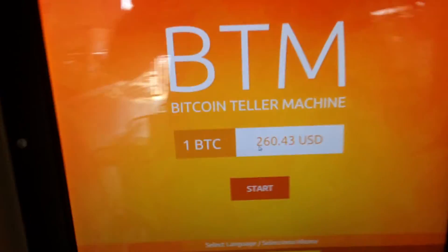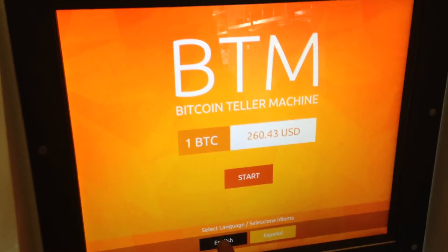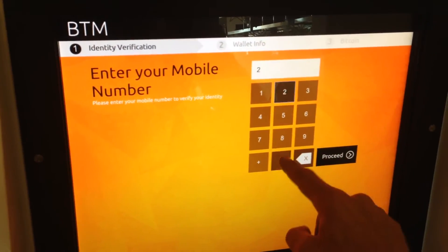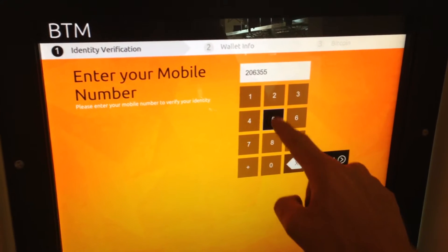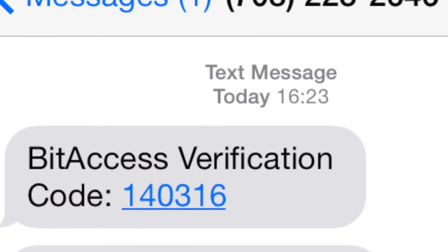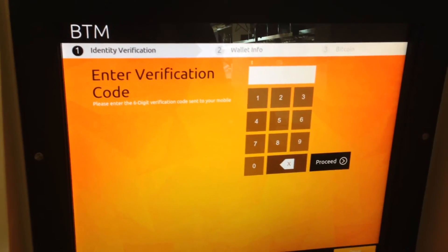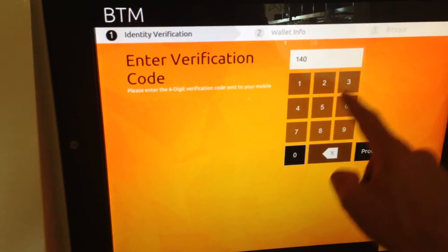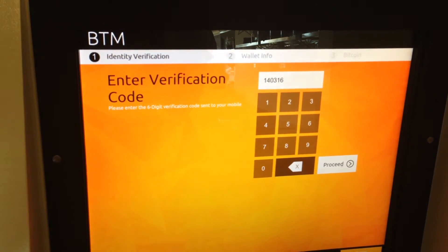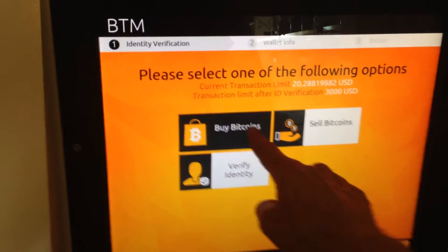This Bitcoin ATM is made by a company not associated with the coffee shop. One Bitcoin is $260 USD. I went ahead and hit the English button, then start to see what I had to do. First thing I did was I entered in my phone number, and the system sent me a text message with the verification code. Not quite sure why it needed that, but I went ahead and entered it in. Waited for the system to give me options, and I decided that I would buy some Bitcoin.